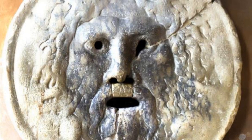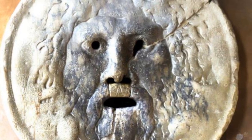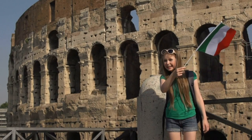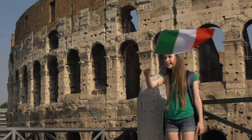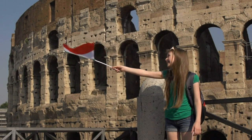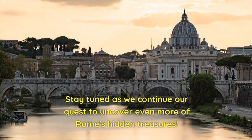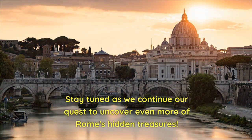Don't miss the chance to have a playful encounter with the Bocca della Verita. It's a unique and amusing experience that adds a touch of magic to your Roman adventure. Stay tuned as we continue our quest to uncover even more of Rome's hidden treasures.